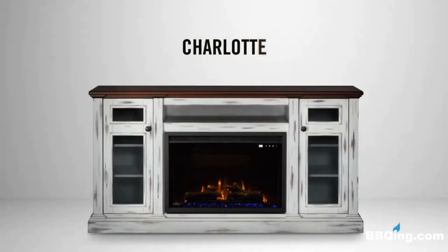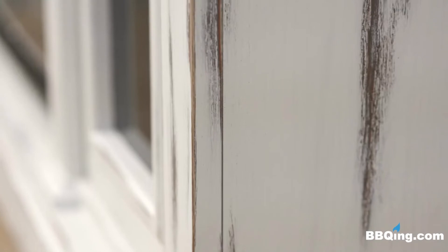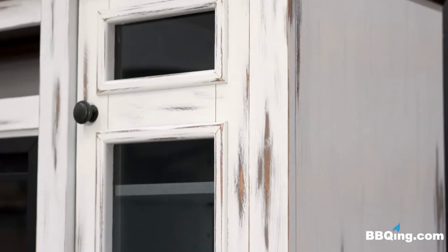The Charlotte comes in a rustic whitewash with a burnished walnut top and diamond inlay. The modern rustic design accompanied with glass paneling and black wrought iron handles on the doors fits seamlessly into any decor.